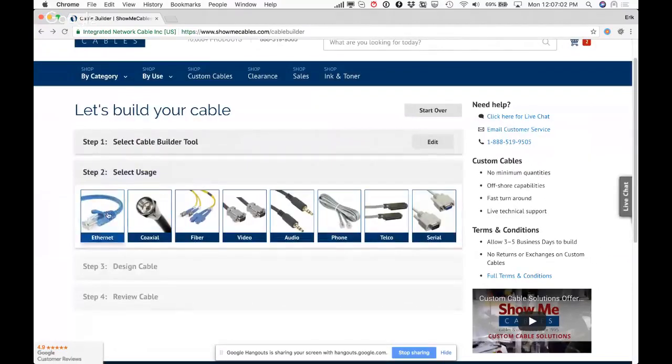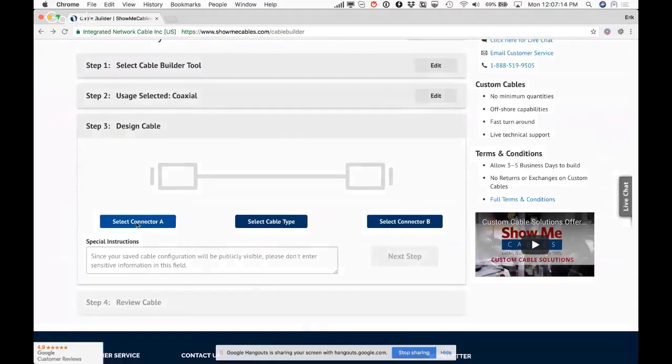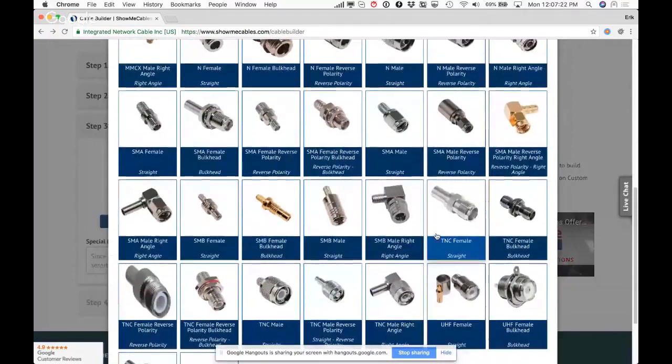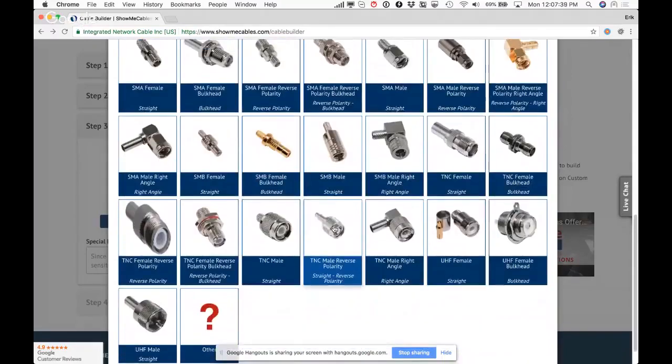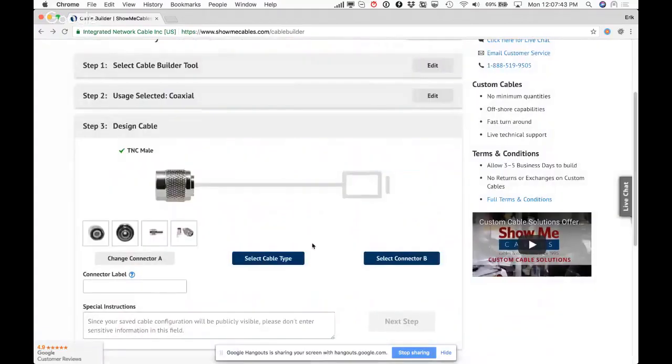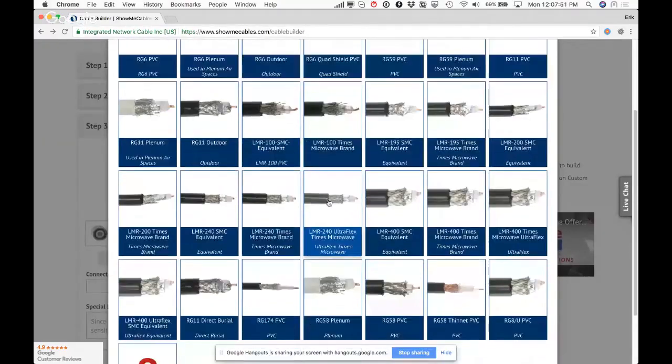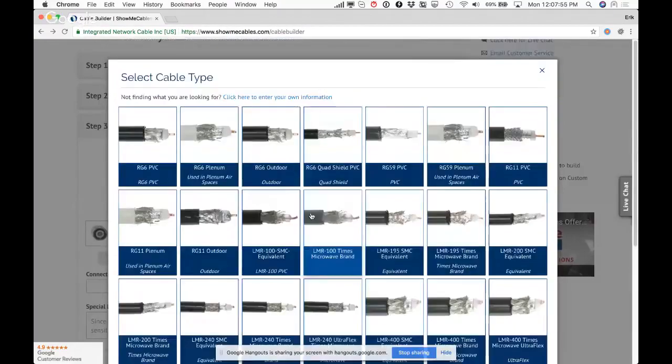In the new cable builder, you first select the usage category — Ethernet, coaxial, fiber, video, audio. For the demo, coaxial is selected because it has many different connector options. There's support for both technical and layman's terminology so users can identify the product however they refer to it. Then you choose a cable type — for example, RG6 outdoor — depending on whether you need indoor, outdoor, buried, or long-run cable.